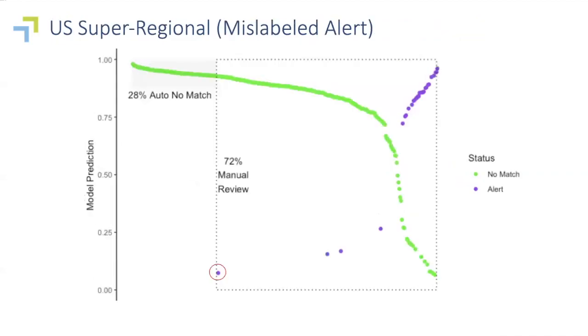Again, a lesson in data quality: this is a single mislabeled alert for one of the US super regional banks. That single mislabeled alert — which they agreed was mislabeled when we audited and brought it to their attention — brought the savings from around 60% all the way down to 30%. A secondary effect, as you might have noticed, is that we can give feedback to our customers or prospects about the quality of their own compliance operations.